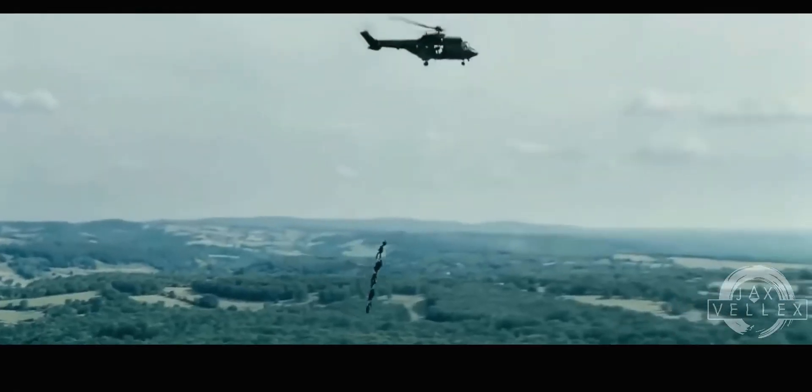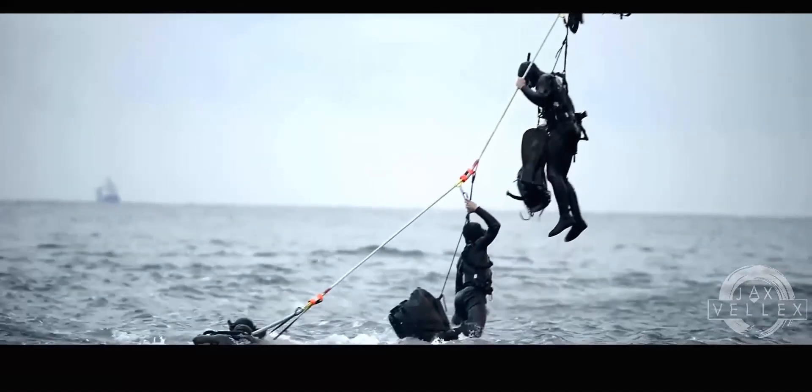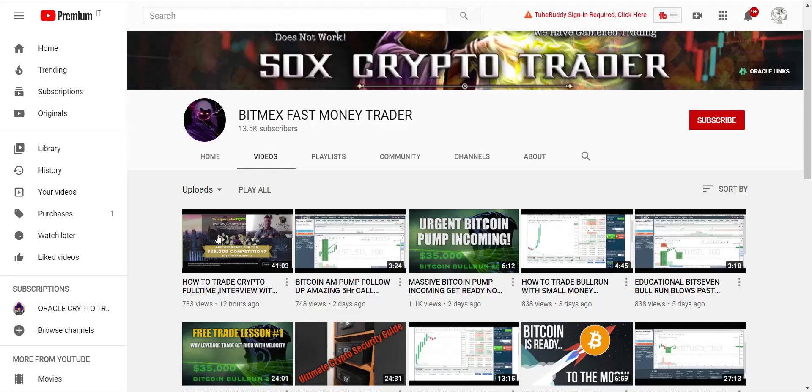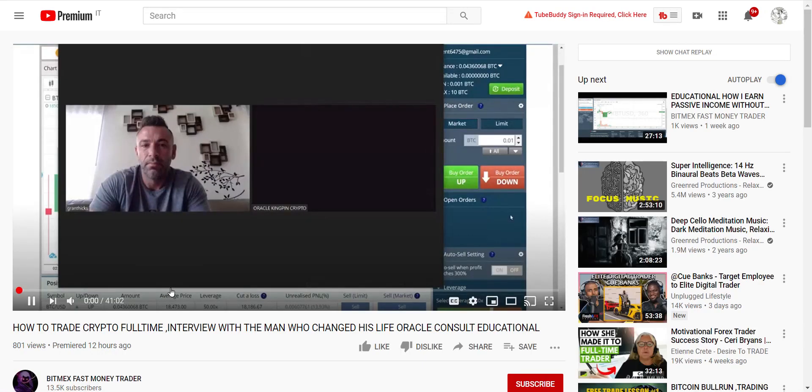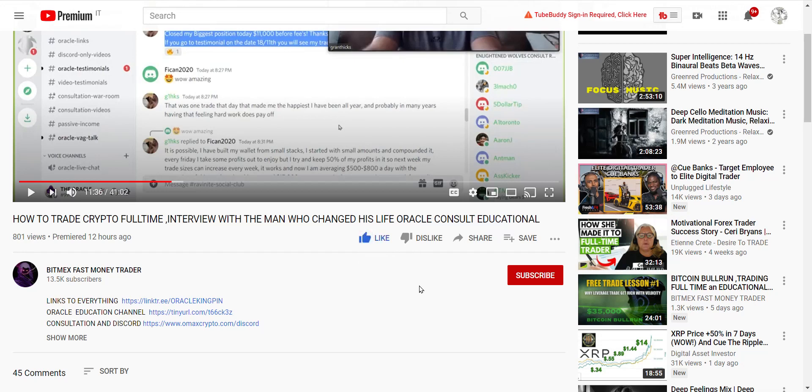We talk about soldiers, special mercenaries, and war on the one-minute chart — being rescued from liquidation with anti-liquidation countermeasures. We don't get liquidated. We fly together as a team. If you missed this man's video of how he went from being the little guy, ex-military, starting with $1,000 — last week he made $13,000. He's changed his life and lives off crypto now full time. I highly encourage you to watch that video. Like, subscribe, and tickle a bell. Have a great day.